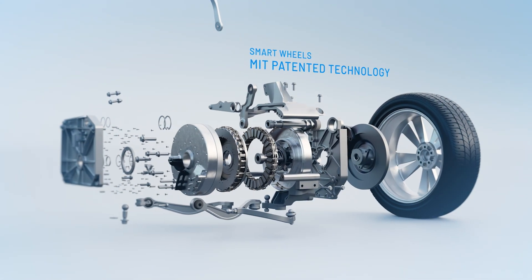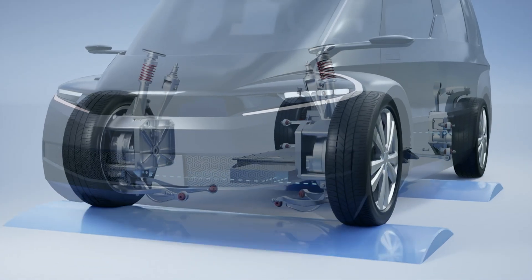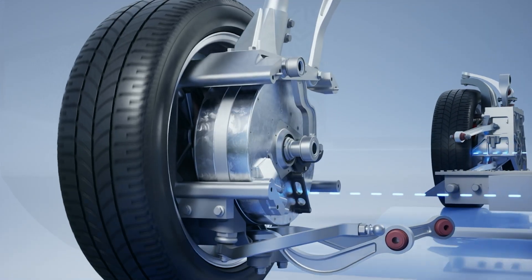Our smart wheels technology, with over 100 patents, uniquely integrates powerful direct-drive propulsion with road-sensing active suspension into each motor for no additional cost.